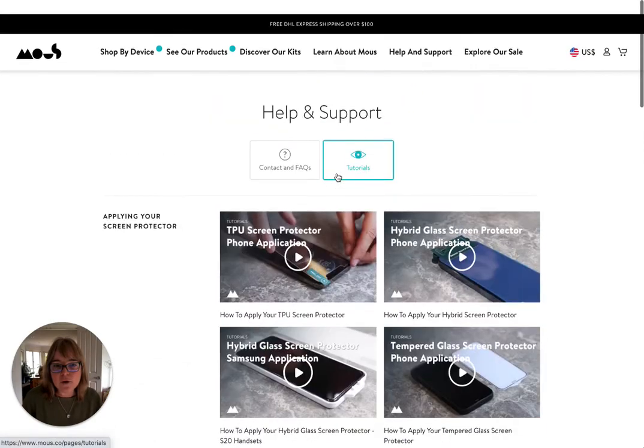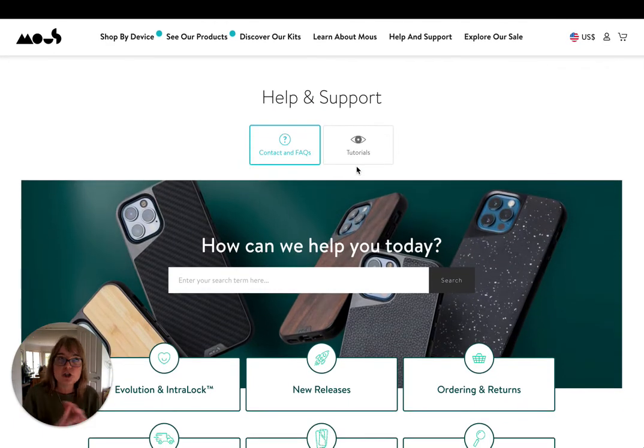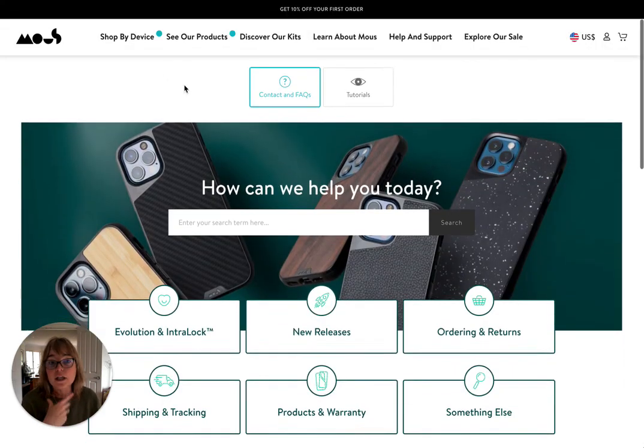I'll give you a link to this page. I think this is a really fascinating FAQ from the point of view of it establishing more credibility and trust. We'll probably do a more comprehensive analysis of FAQs in CopyZine, so if you want to be notified when we dive deep into FAQs, just add your email address into CopyZine. Once a month, we're going to dive really deeply into these topics.